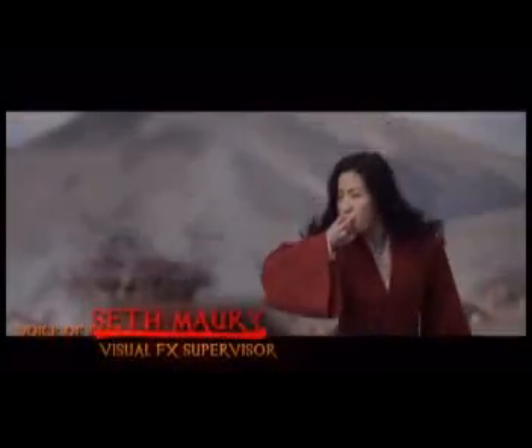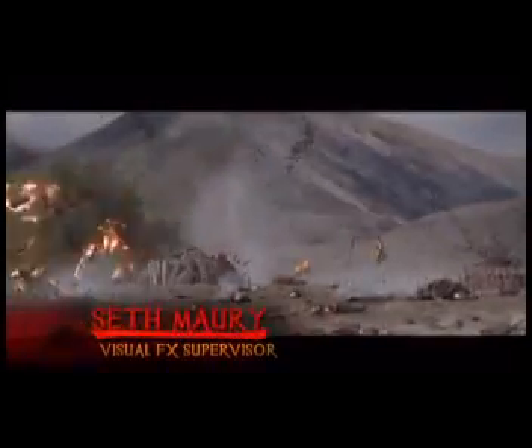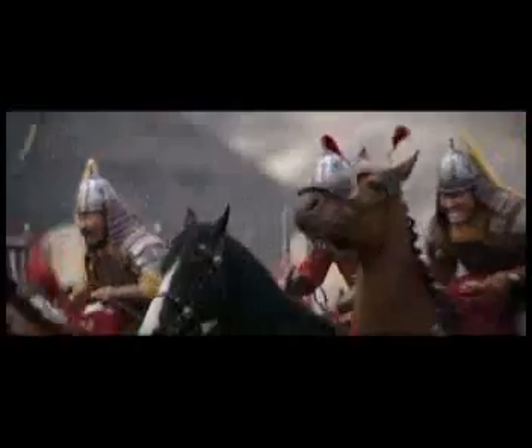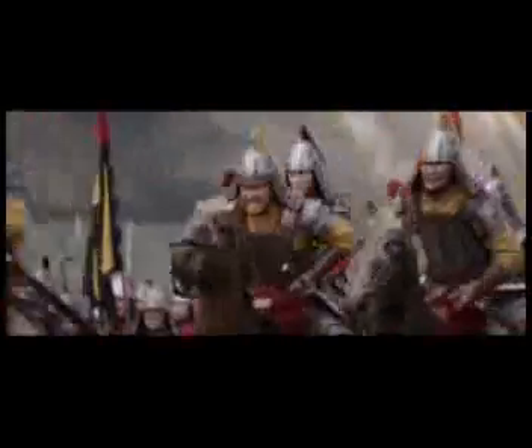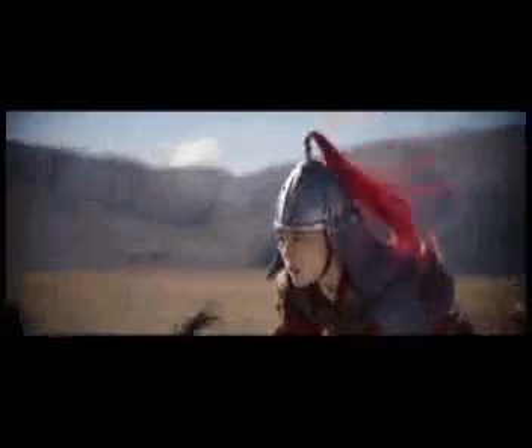For Disney's feature film Mulan, Sony Pictures Imageworks was given the challenge of creating a fully CG version of Mulan's horse, Black Wind. Although Mulan rides a practical horse in many shots, some of the shots could only be achieved with a digital horse, such as when the story required Mulan to ride down a mountain to escape a road.